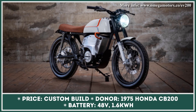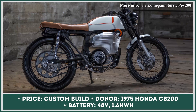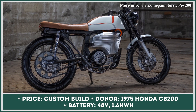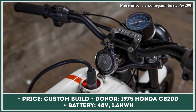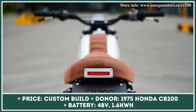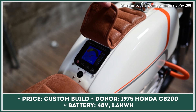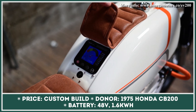Omega Motors is a San Francisco-based company that has decided to give a classic bike from the previous century a new life and a modern powertrain. Their 1975 Honda CB200 project aimed at producing an EV while maintaining the original design. The company managed to fit a new electric motor and a 1.6kWh battery unit without completely changing the bike's aesthetics, installing the battery pack in the old engine bay and placing the motor right below it.